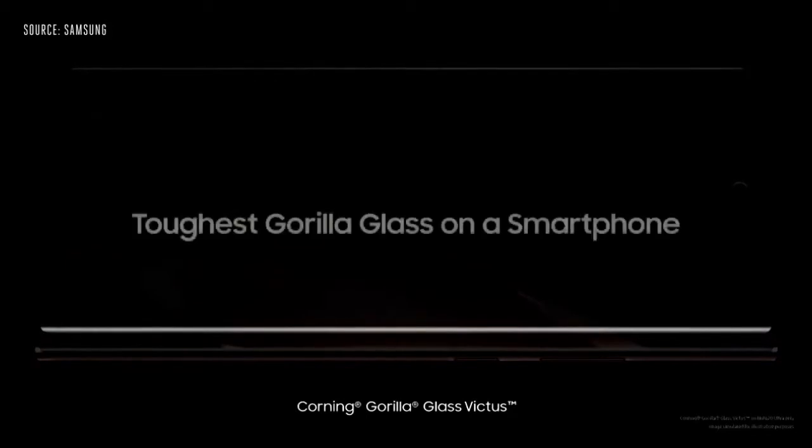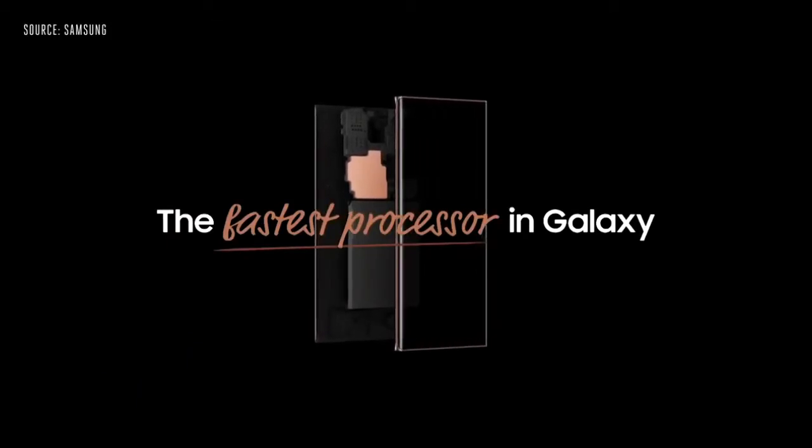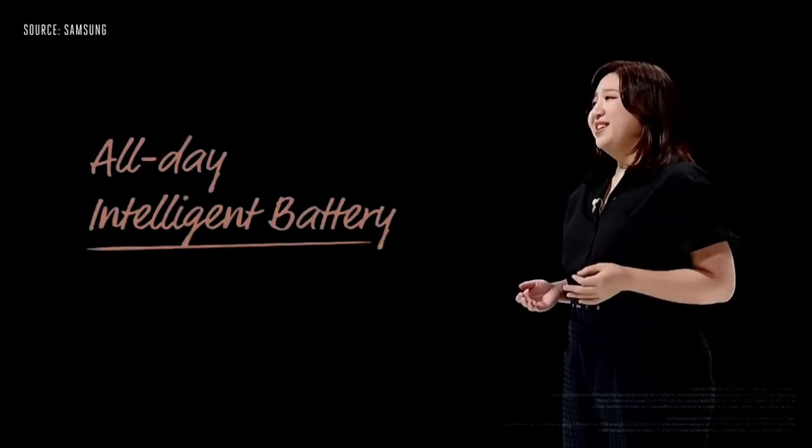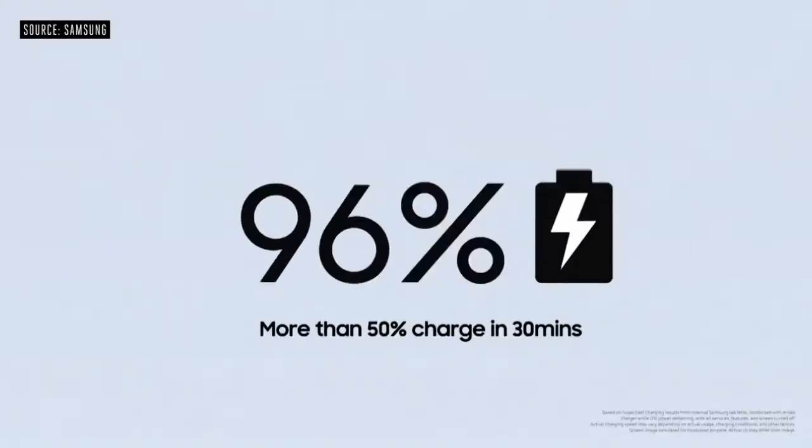We're happy to protect the new Note with the toughest glass ever on a smartphone. The Note 20 and Note 20 Ultra have the fastest processors in the Galaxy series. Advanced chipsets combined with their all-day intelligent battery give you the power to last. And if you're ever running low, you can get more than 50% charge in just 30 minutes.